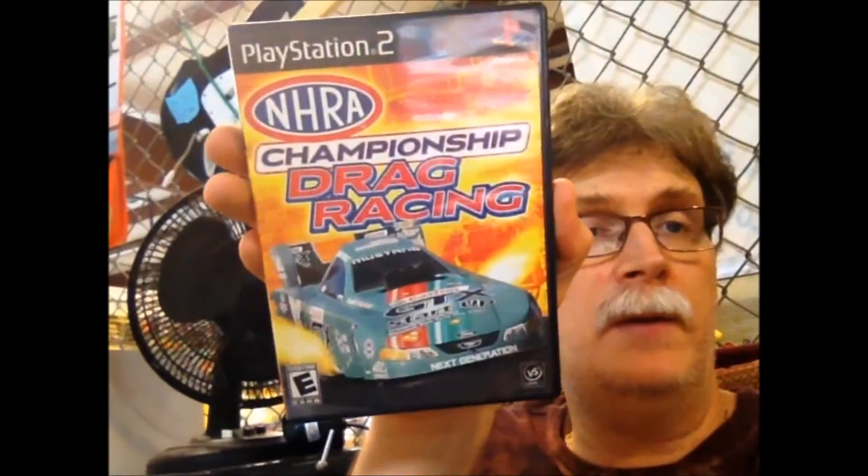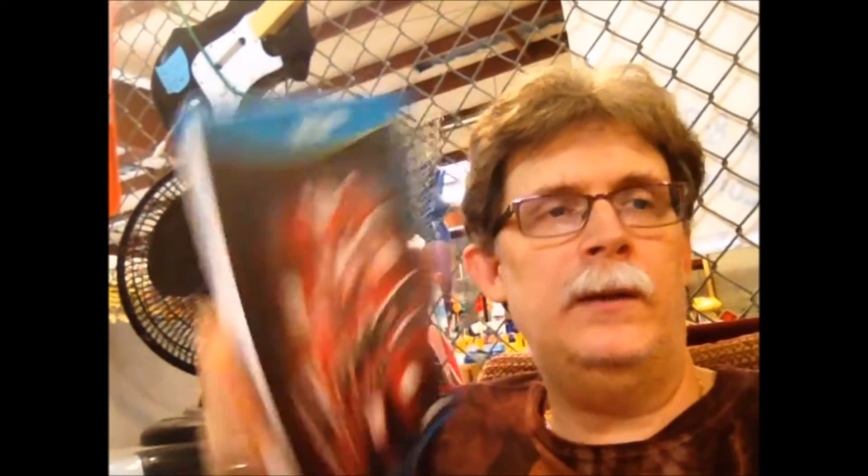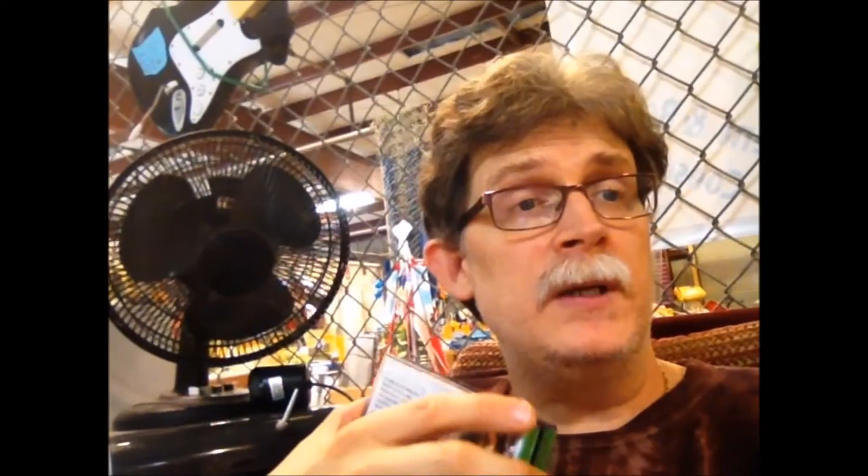Then we've got Ferrari Challenge for the Wii, complete. Pac-Man Party complete for the Wii. A loose copy of NASCAR 14 for the PS3. Loose copy of Jak and Daxter for the PS2. Bulletstorm complete for the PS3. A couple racing games: NHRA Championship Drag Racing complete for the PS2, and IHRA Drag Racing for the PS2. One of my favorite racing series: Burnout Revenge for the Xbox. The Voice for the Wii U. And I picked up Final Fantasy VIII for a buck — it is missing two of the discs but we've got the case, the manual, and discs 3 and 4, just in case we ever need them to complete another copy.